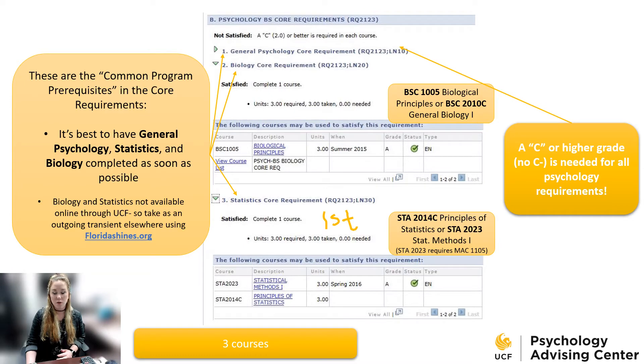The common program prerequisites are the core requirements for psychology. All psychology majors need general psychology. All psychology majors need a level of biology — either principles of bio or BSC 2010 General Biology 1 depending on your goals for science or health fields. You need statistics, either STA 2014 or STA 2023 Statistical Methods 1. We recommend STA 2023 since many psych students are interested in going to the doctoral level and want to continue with statistics and research. The prereq for STA 2023 is finite math or college algebra, so make sure you take those first. You want to take general psychology and statistics sooner rather than later, as these may be prereqs for other psychology requirements.